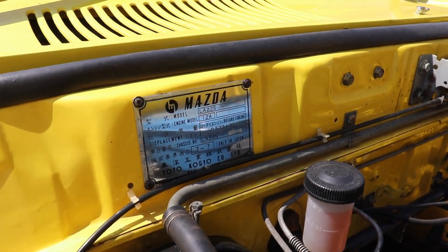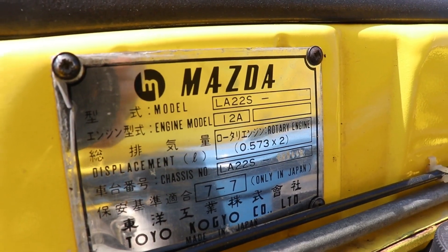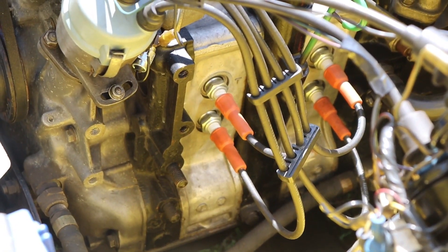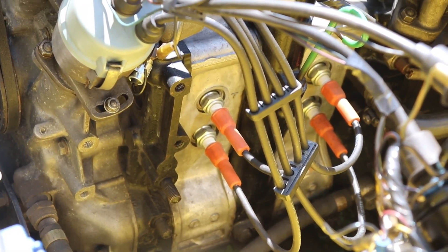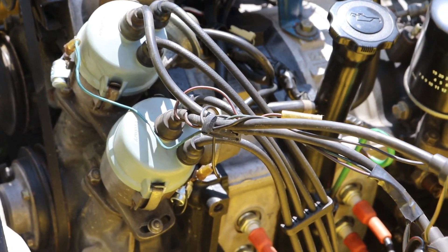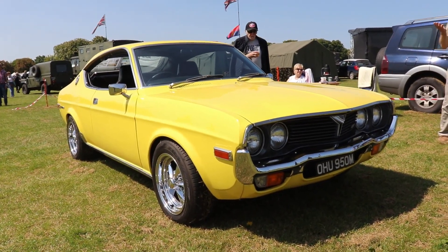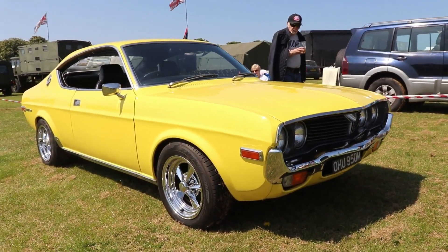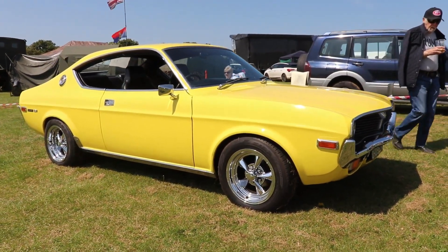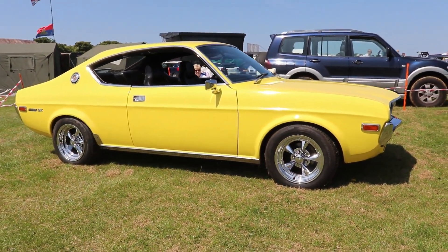Very early cars were fitted with the older Wankel 12A Rotary engine, but a few months later it was replaced by the very famous 13B engine. It's a two-rotor engine with 1.3L capacity — each rotor 650cc — producing 85kW or 116hp. Depending on the market, some markets like the American had less power, while others had even more — up to 93kW or 127hp.